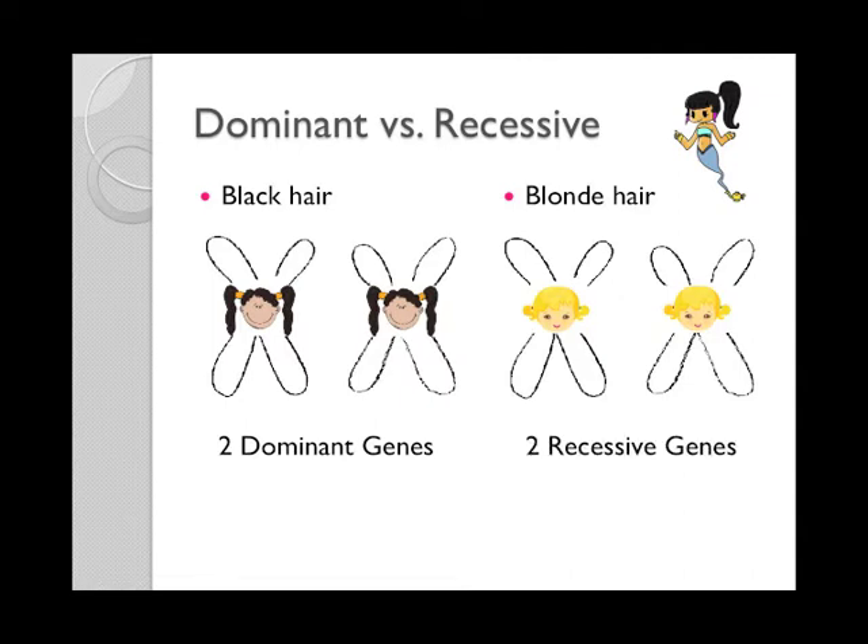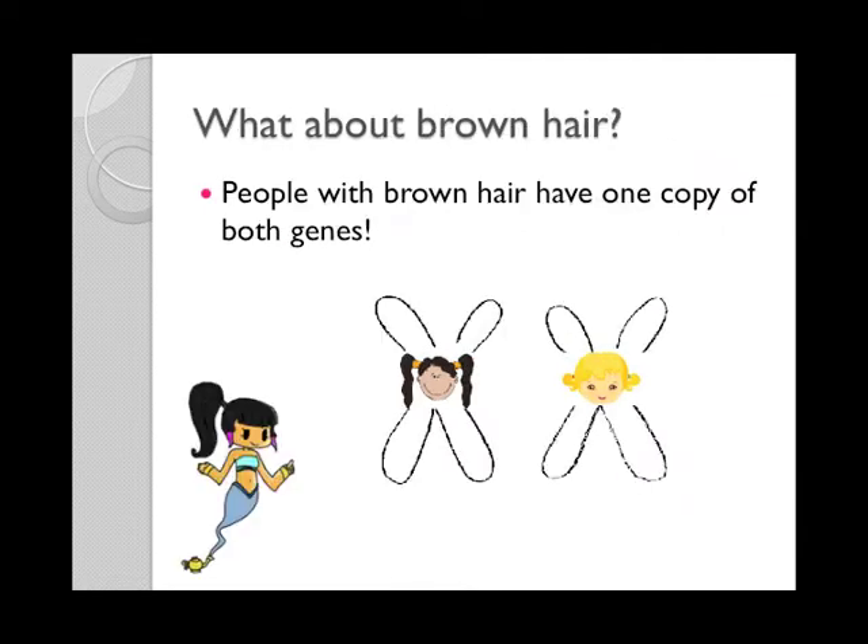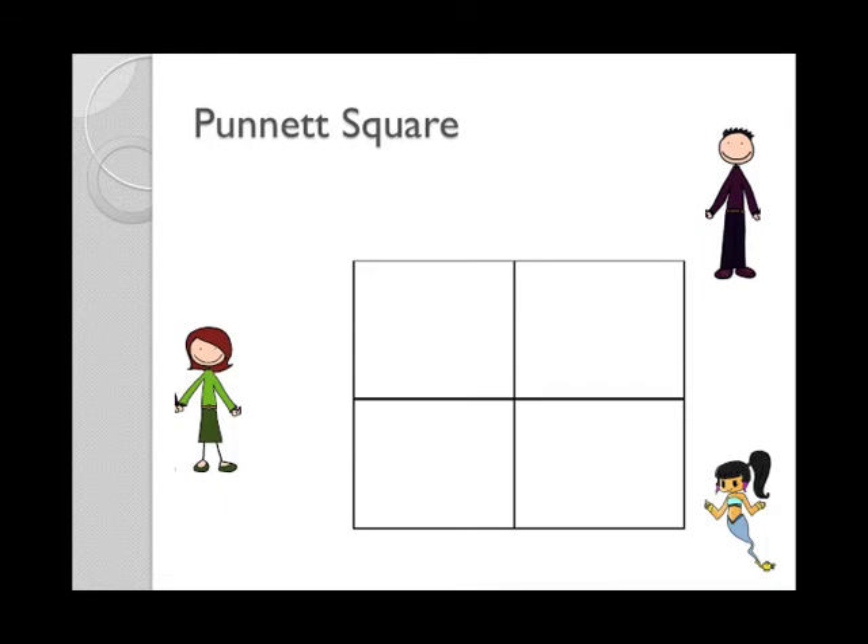So what about my mom? She has brown hair. What kind of genes does she have? Well, people with brown hair have a mix of dominant and recessive genes — one of each. What color hair does your dad have, Courtney? Brown. Great. There is this tool called a Punnett square that we can use to show the probability of you getting a certain hair color. So does your dad have dominant genes, recessive genes, or both for hair color? Both. Great job.